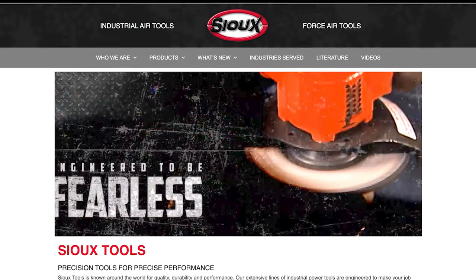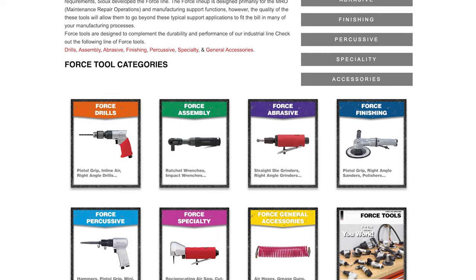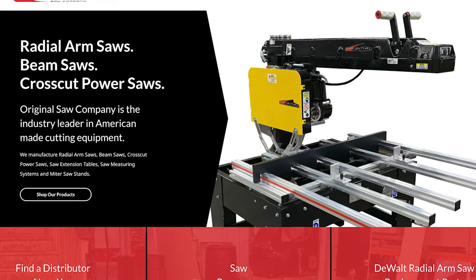Before I dive into the other parent companies, I want to call out two specific power tool manufacturers that are smaller scale but doing great work assembling and manufacturing in the US. The first is Sue Tools, based in Murphy, North Carolina — they've been around since 1914 and have some really good basic drills, grinders, and a few other options. And then Original Saw Company, based out of Britt, Iowa — they're the only beam saw and radial arm saw manufacturer I can find that's made in the US.